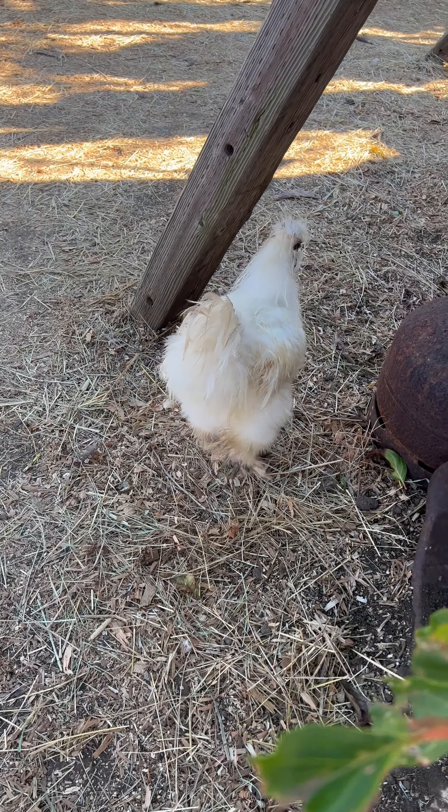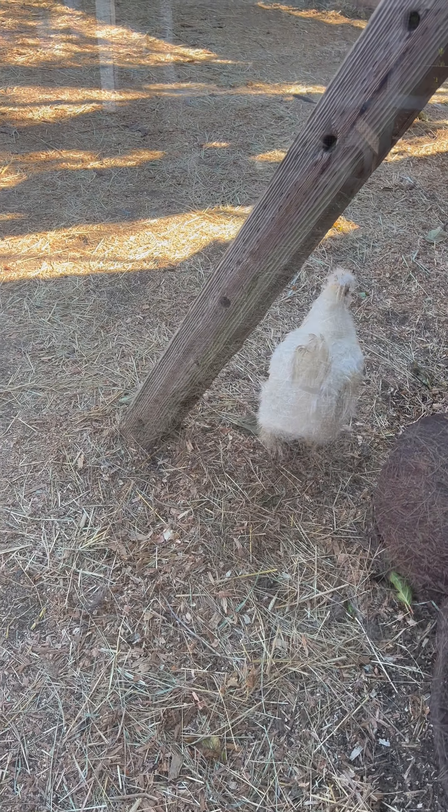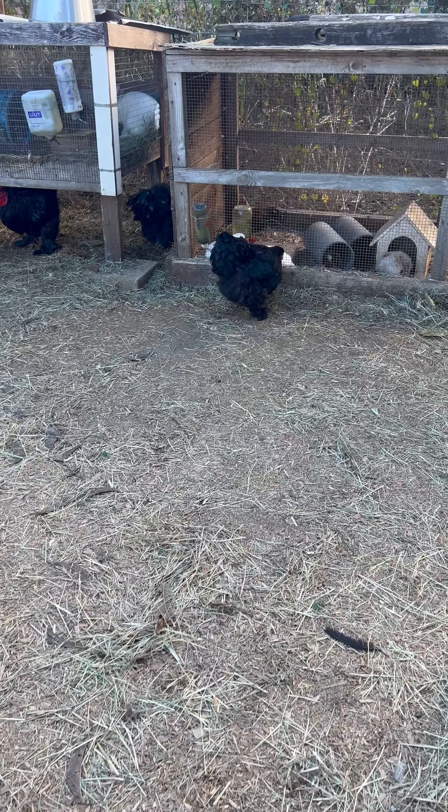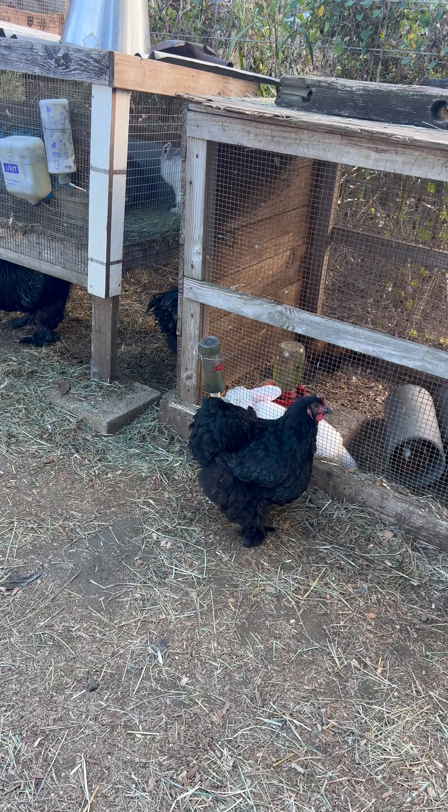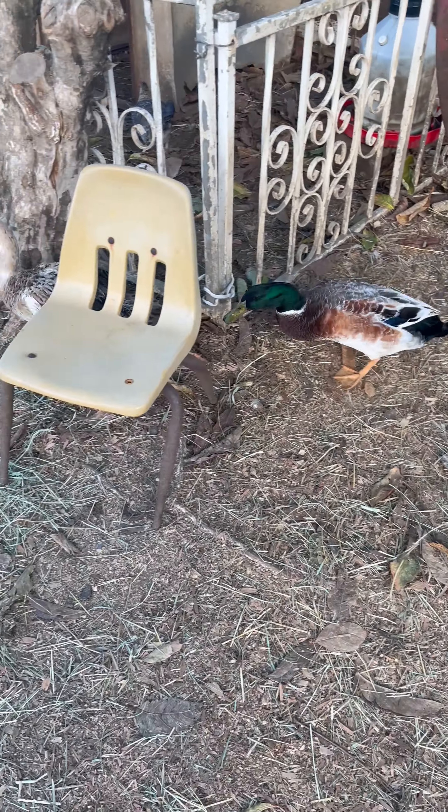Wide field of view. Chickens have a panoramic field of view of approximately 300 degrees. This wide field of view is advantageous for detecting predators, as it allows them to see a large portion of their surroundings without turning their heads.